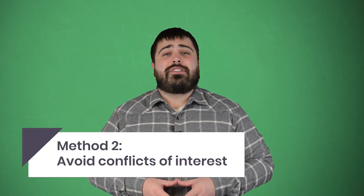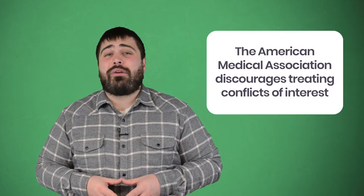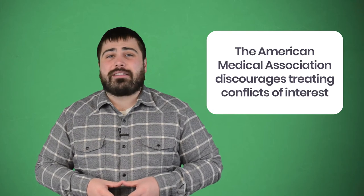The second confidentiality concern that isn't illegal is treating conflicts of interest. Even though it isn't forbidden, it's highly discouraged. This has been the case since as early as 1803, and the American Medical Association still gives similar guidelines. Even though nurses can legally treat friends and family, they usually choose not to.